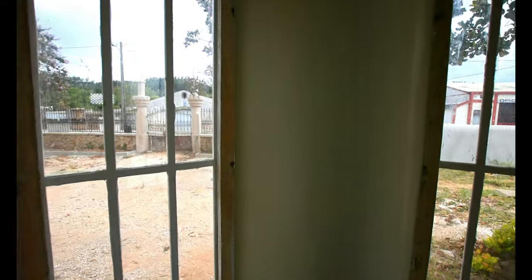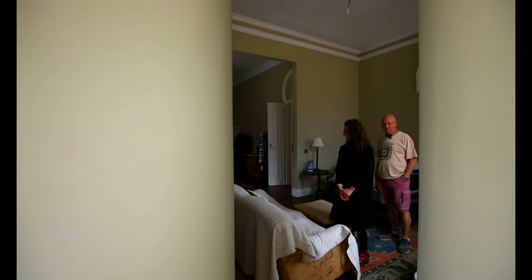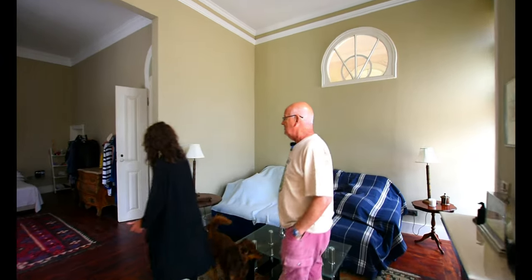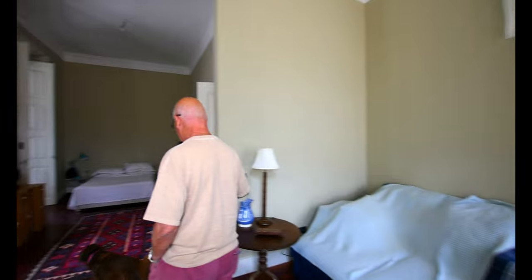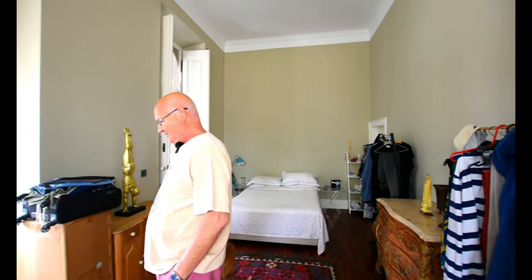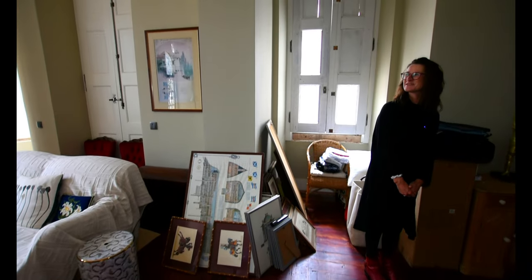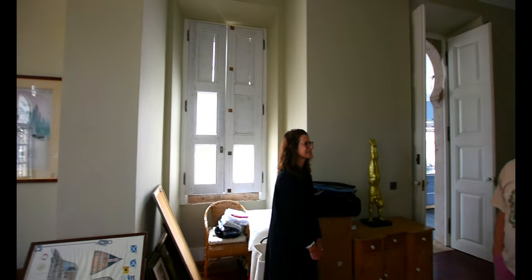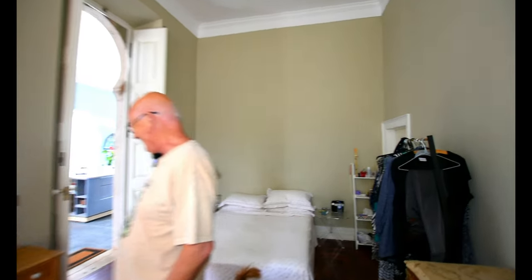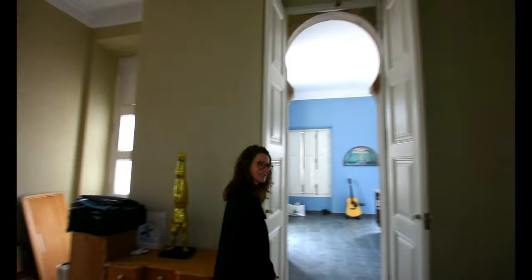It really accentuates the curves of the tiling. There isn't going to be a bed in here — there's going to be a couple of sofas. There are so many pictures to put up. We've already started putting pictures up; we're trying to make it feel like home. And then there's a little secret — this is where the stairs go down to the basement.